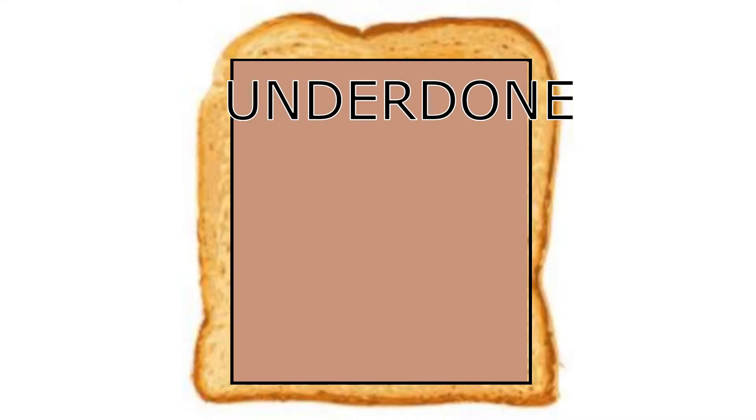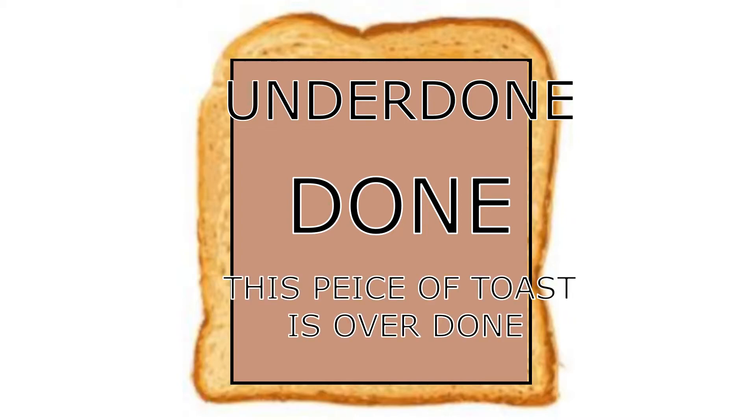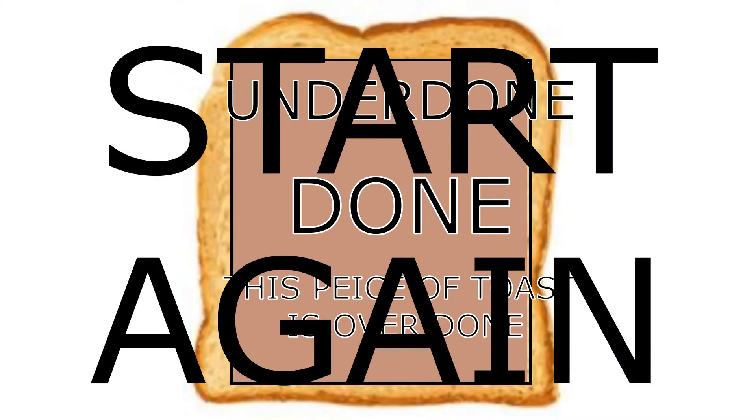And it will then display one of three outputs. It will either display that it is underdone, in which case you need to continue going, or it could display that it's done, in which case you are a happy customer. Or it will say this piece of toast is overdone, and then you need to start again.